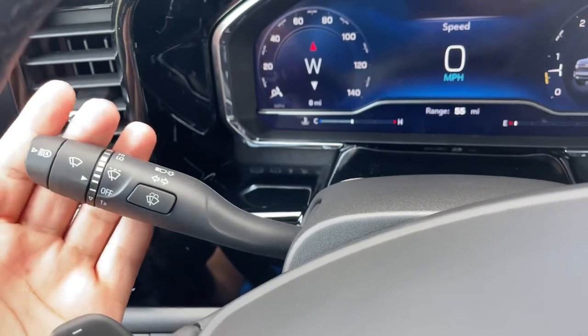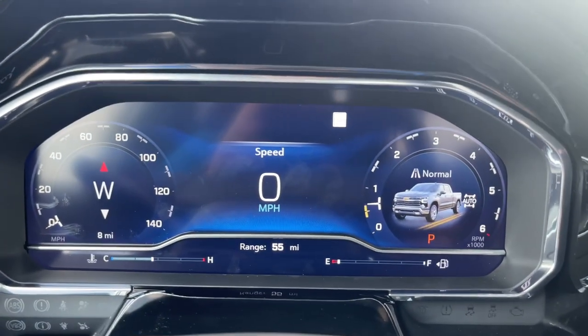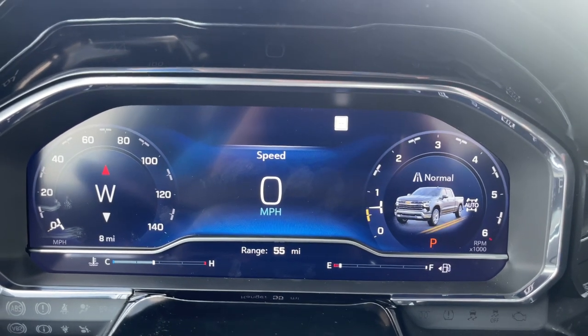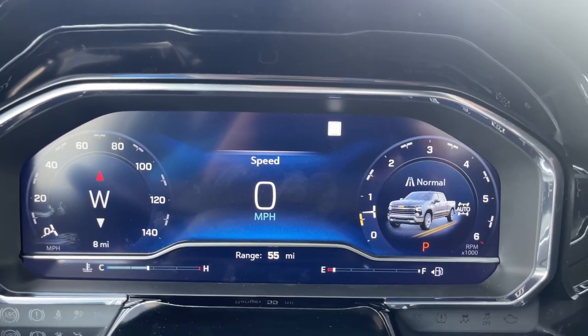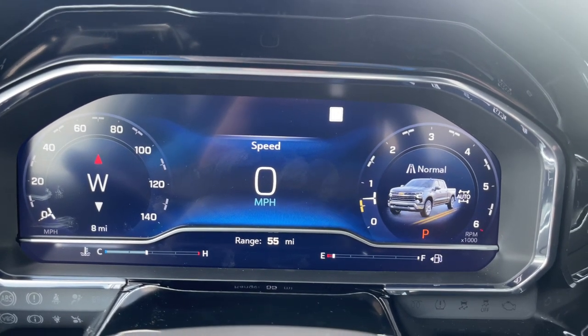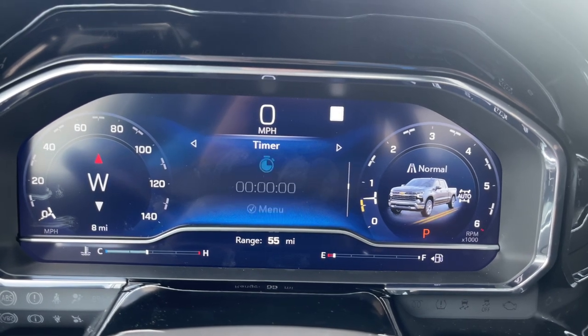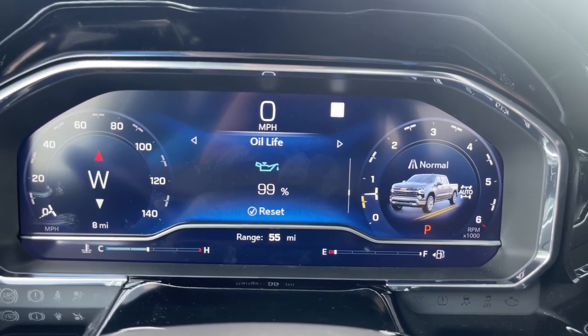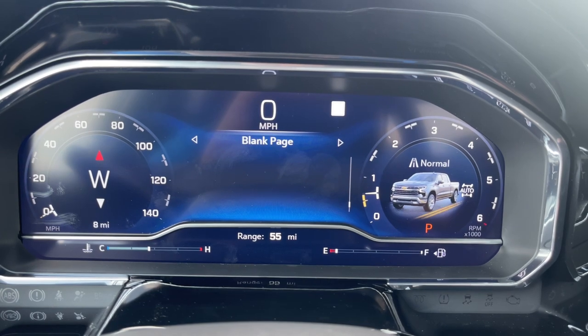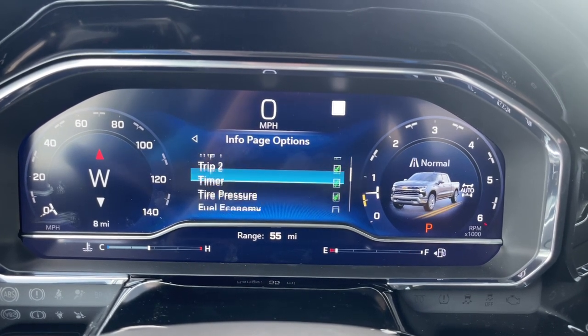You also have the turn signal stalk with windshield wiper controls. On the instrument cluster screen, the left side shows speed, the middle shows a compass, and the right side has the tachometer with mode selector. In the center display, you can view drive summary, trip info, timer, tire pressure, driver assistance, oil life, brake pad life, and air filter life.